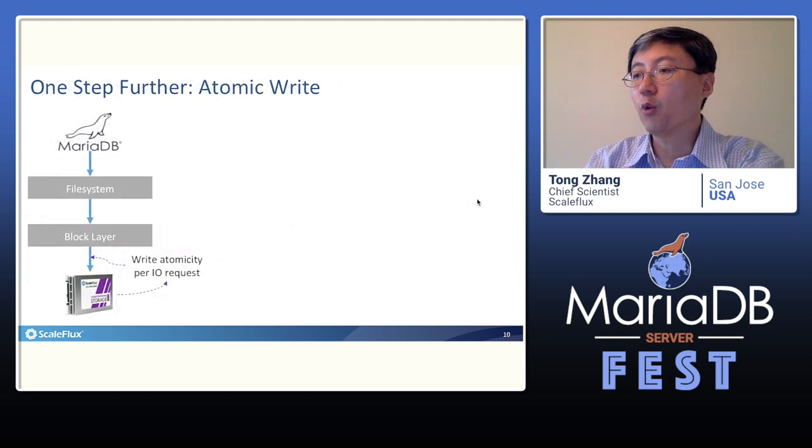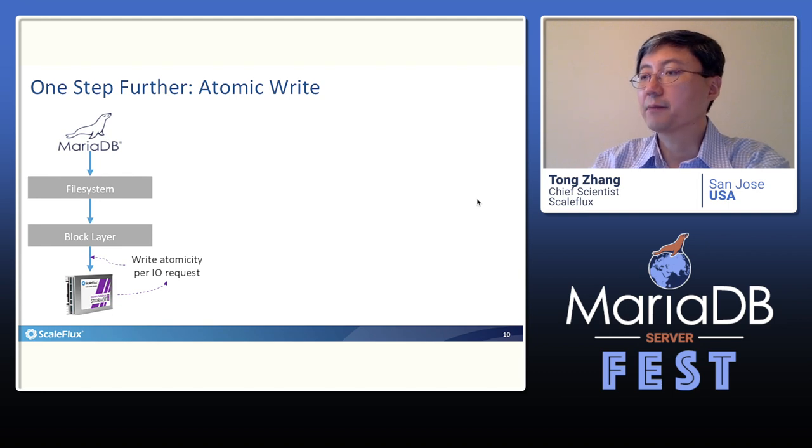Beyond such straightforward usage, we can go one step further to make MariaDB take advantage of the atomic write feature of our drive. Our drive natively ensures write atomicity for each individual write IO request from the Linux block layer. Therefore, if each 16KB InnoDB page can be entirely sealed in one block layer write IO request, we can guarantee the atomic write for InnoDB and therefore safely disable the double write buffer.